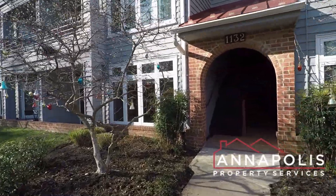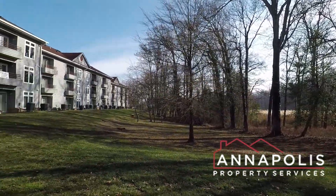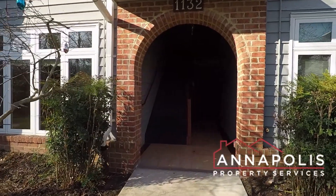We're here at 1132 Lake Heron Drive, Unit 1A — a fantastic ground-floor, two-bed, two-bath condo. We'll show you the community grounds of the Chesapeake Bay, right behind those trees and the wetlands.